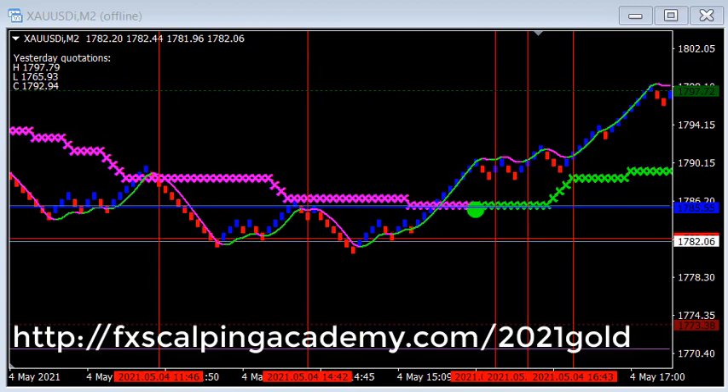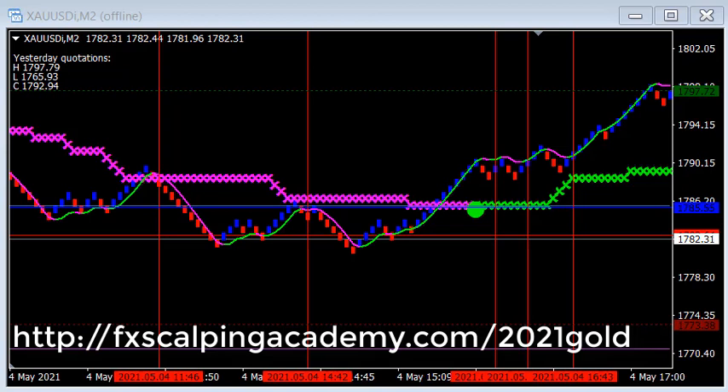Hi, this is Jeff from SimpleForexSystem.net and what we're looking at today is a gold chart that is set up using the Rinko Gold 2021 trading package. There'll be links in the YouTube video and on the video itself. You can go check that out and see if it's something you're interested in. Gold has gotten very active recently.